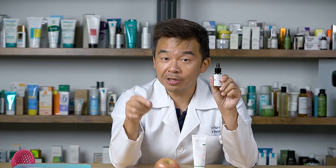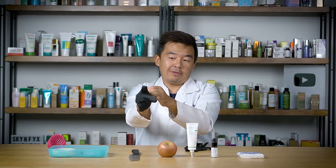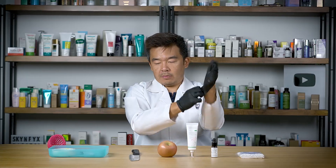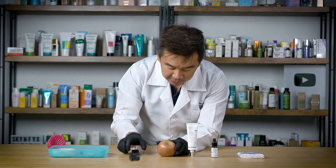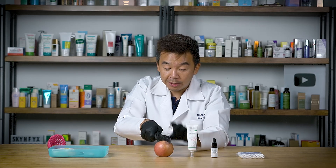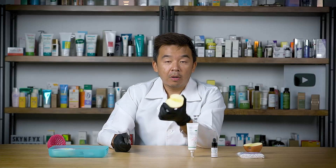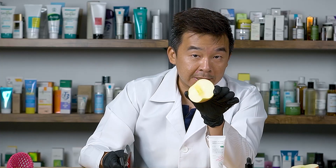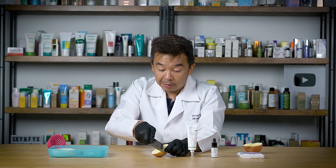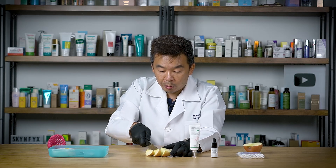Alright guys, come closer — we're going to start. To protect my skin I'm going to use some gloves. This is the apple we'll be using. I will slice it in half and then slice it into equal parts. At the first cut, the apple looks nice — no browning. We have to speed up from here because the browning effect will start very, very quickly.